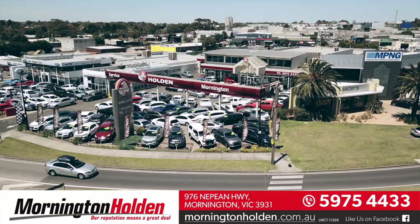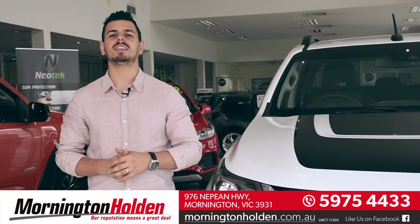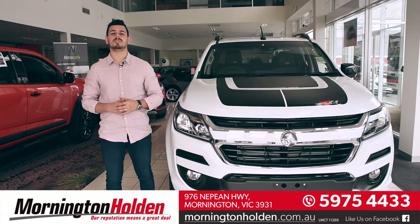Hi there, Nando here and today we're at Mornington Holden, taking a look at a powerhouse ute that was built to bring out the adventurer in you, the Holden Colorado Z71.